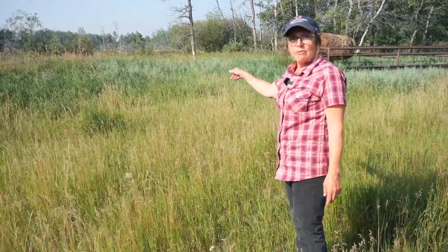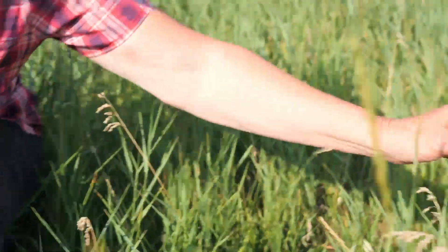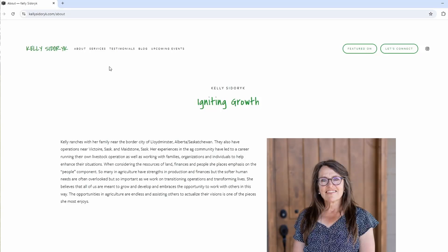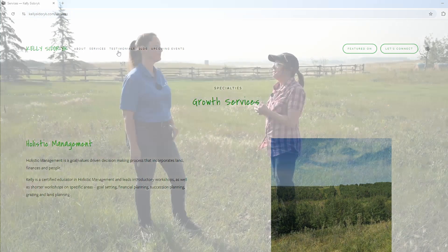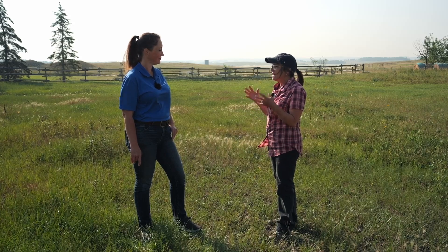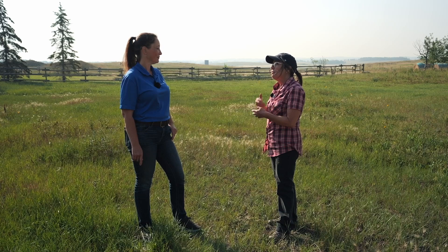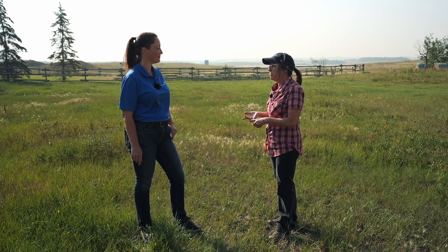Is there anywhere producers can go for resources if they're wanting to learn more about soil health? Where can they go? You do some consulting. Always connect with me — kellysidorek.com. We've been through holistic management and learned so much through that. It's just such a fabulous community of like-minded people out there wanting to do AMP grazing, intensive rotational — there are a lot of different terms for it. There are also a lot of programs right now that can help.